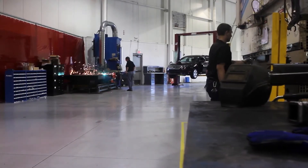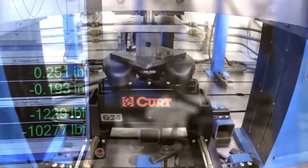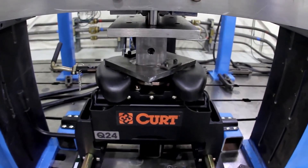Complete with a prototype shop and full testing and validation equipment, the Kurt engineering facility can take a product from concept to a validated product ready for manufacturing.